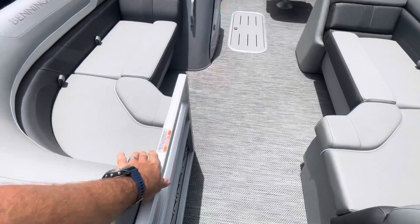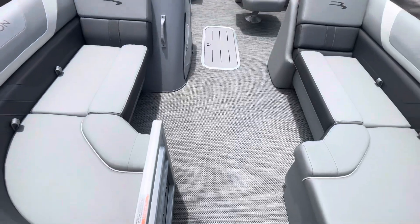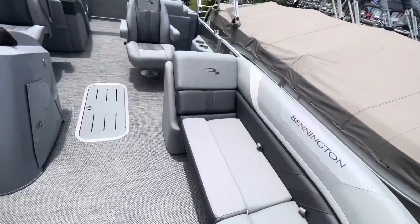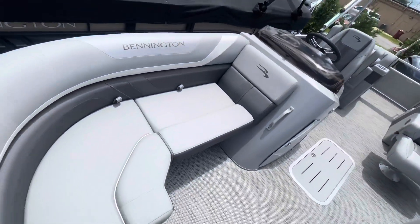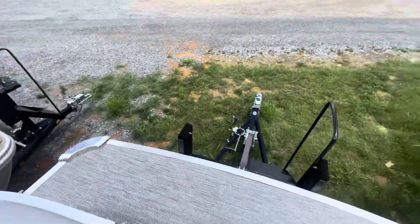Got door stops on all doors — very handy when you're trailering or coming into dock. You don't have to worry about a door coming open. Plenty of space for a 22-foot boat, and good space to walk up front.